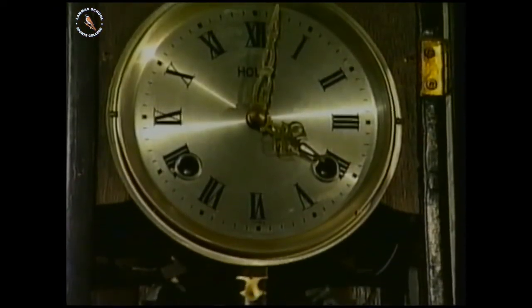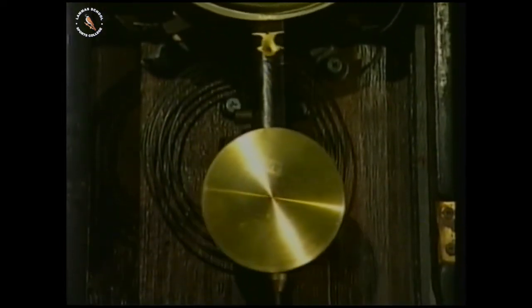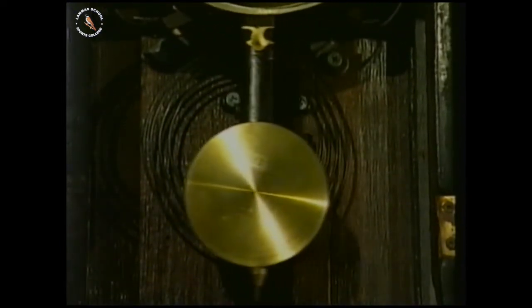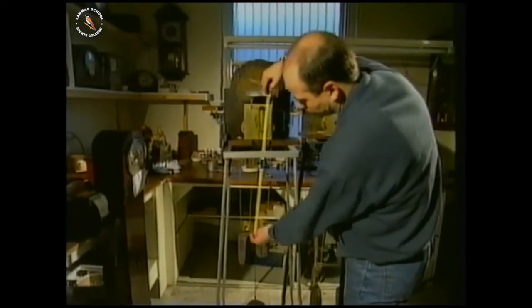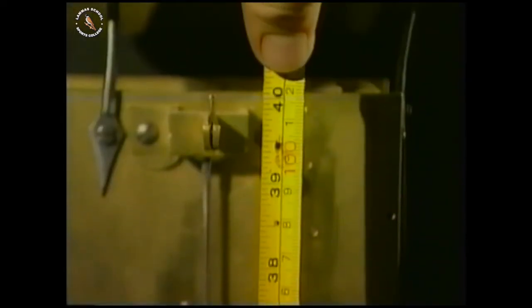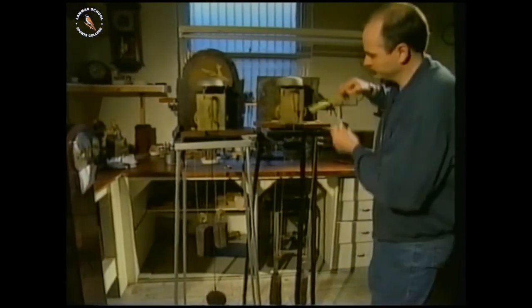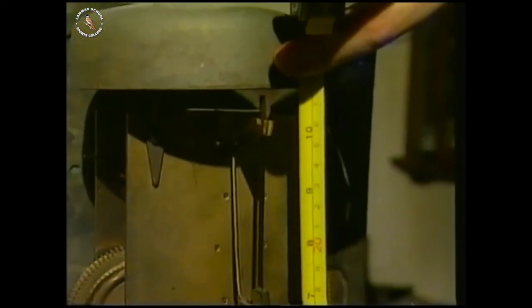Many clocks use pendulums — some are quite long, others are short. Both these clocks keep good time. So does that mean the length of the pendulum doesn't matter? This clockmaker is doing an experiment to find out. He's taken two grandfather clocks out of their cases. One has its usual pendulum, about 100 centimetres long. On the other one, he's fitted a special short pendulum, only 25 centimetres long.